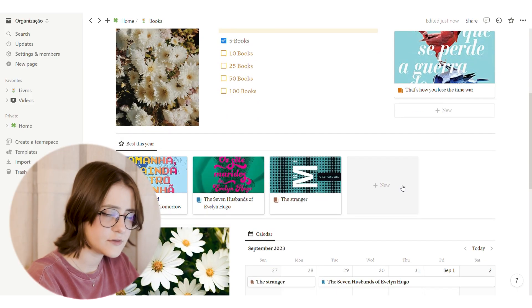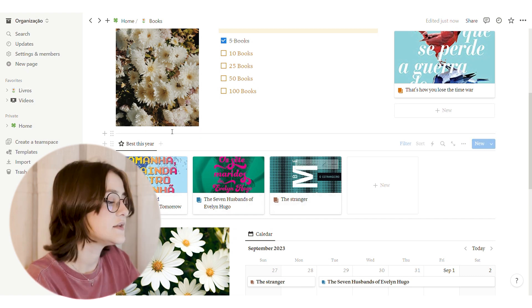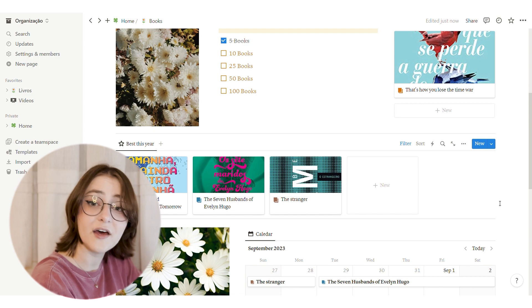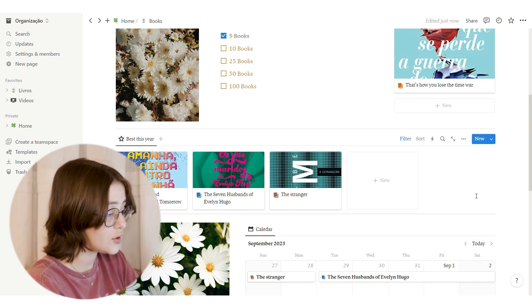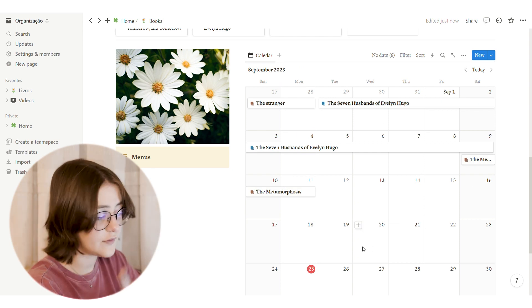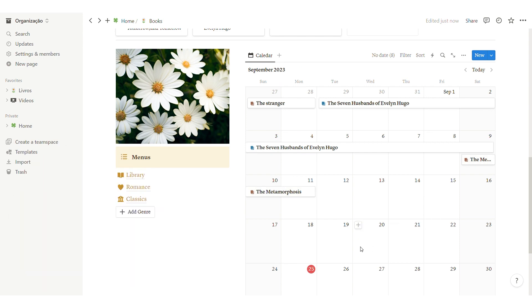Below that we have the Best of the Year — these are books I've rated five stars and they show up automatically. Then below we have a calendar that shows when I've read what, which is great for tracking. Then we have menus for specific genres.